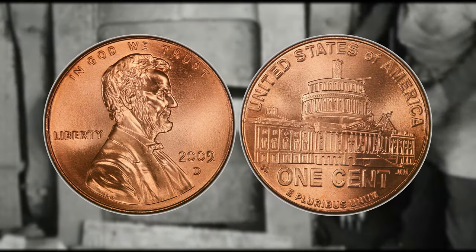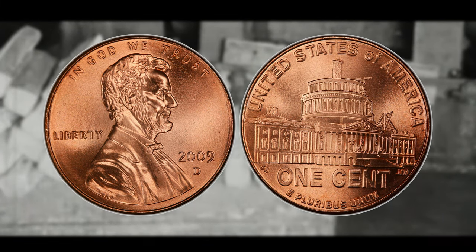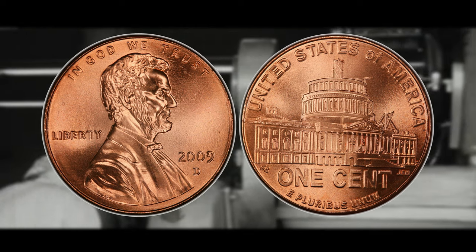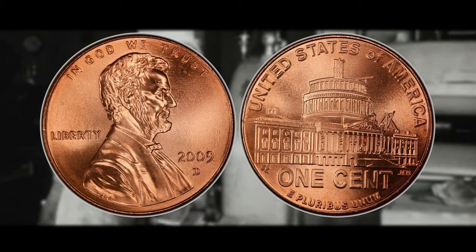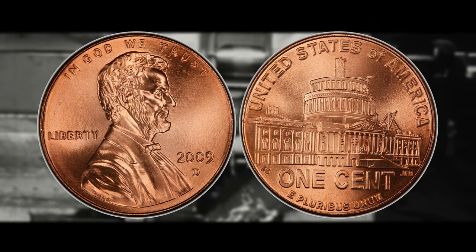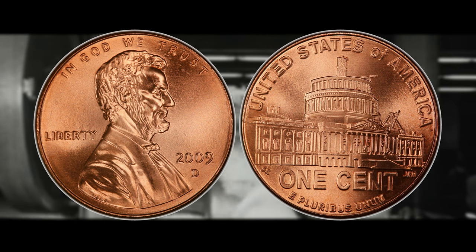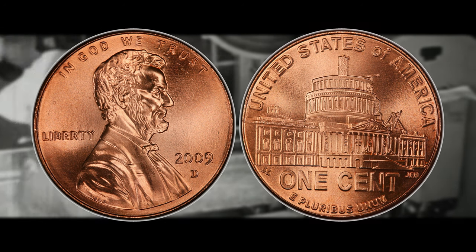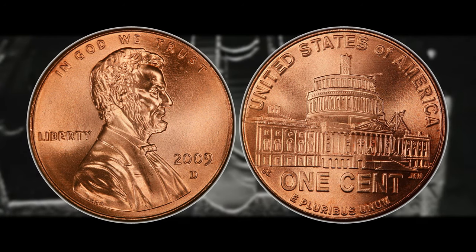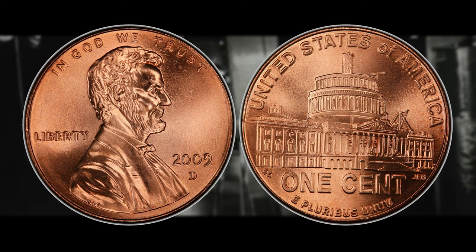Number one is the most rare and valuable of the modern American Bicentennial and Shield Reverse Lincoln cents — the 2009 D Presidency cent. It has a D mint mark indicating it was struck at the Denver mint. It is worth 16 cents on the low end, just like every other penny on this list according to graysheet.com — though their values may fluctuate depending on collector demand. On the high end, the 2009 D Presidency design can be worth around $3,130 for a high grade mint state example with the red color attribution.